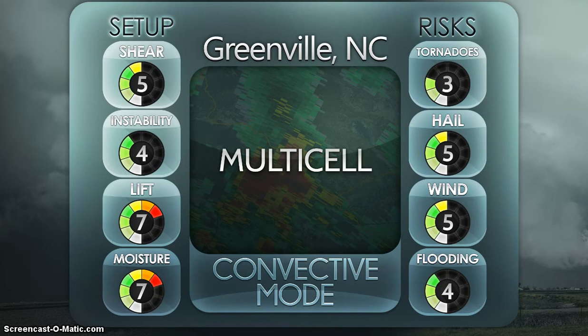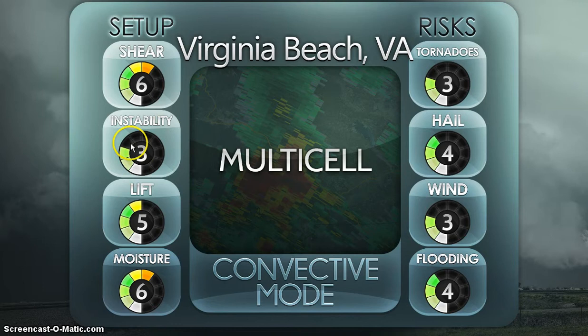For Virginia Beach: shear is six out of ten, instability three, lift five, and moisture six — just a little bit less of everything. Tornadoes are still at three out of ten because there's actually more shear up here, so if a stray storm did develop there's a slightly better chance for tornadoes, though it's still really slight. Hail is four out of ten, wind is three out of ten — compared to both being five for Greenville, so a smaller chance overall. Flooding chance is the same since heavy rain potential is similar.